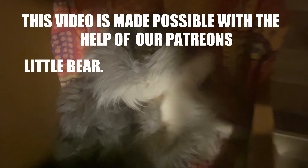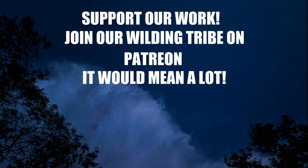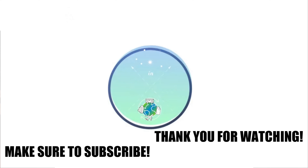This video is made possible with the help of our patrons. Support our world — join our Wilding Tribe on Patreon. It would mean a lot.